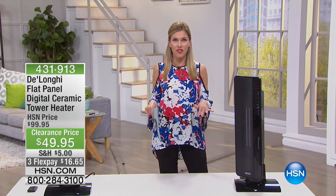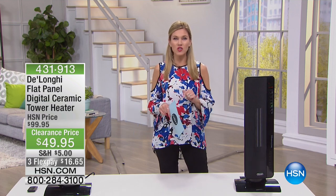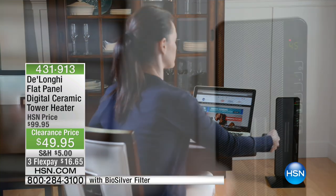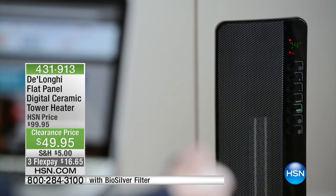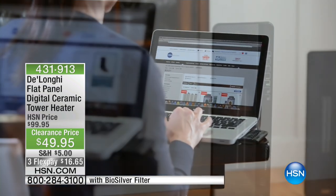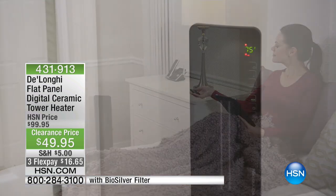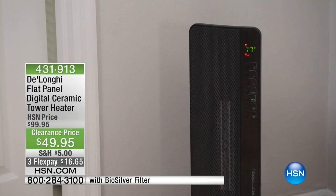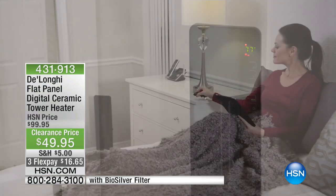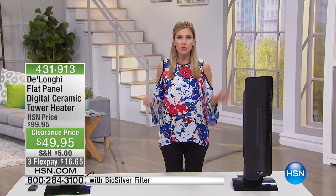We're going to start off with a cold snap. Because if you look anywhere in the country, you never know when that cold air is going to come through. It just happened here in Florida — it got below 50. And I had to pull out my DeLonghi flat panel digital ceramic tower. If you do not have a heater, or if you had one that didn't withstand the winter months — clearance, less than $50 for the top-of-the-line, most well-known brand in heating and cooling: DeLonghi.